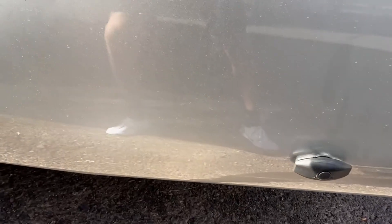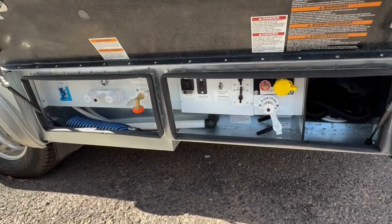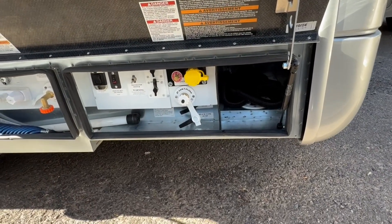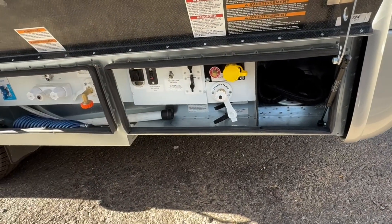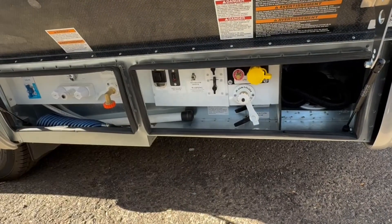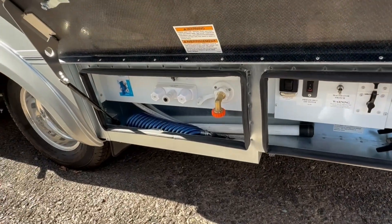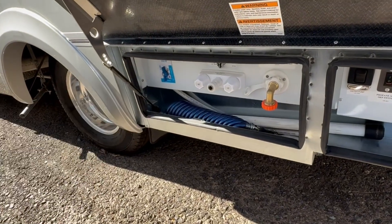Opening up the back compartment, you'll find this is all your wet bay. This one has the optional macerator, which is great — it pumps out your black and gray holding tanks. There's a macerator toilet inside as well. You pull this hose out and turn on your macerator switch after you pull your handles out to dump your tanks. You'll fill your propane from here, hook up to your city water, fill your tank. There's a shutoff valve for the propane, an outside shower connection — hot and cold water — and it's easy to winterize over here.